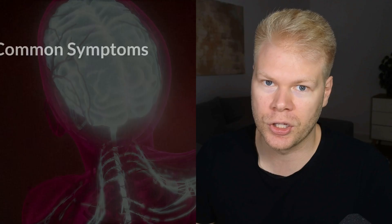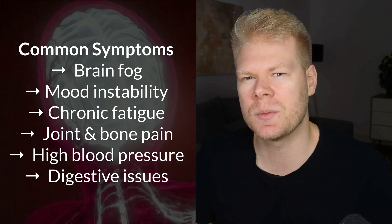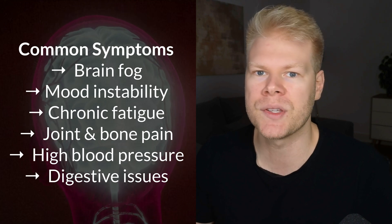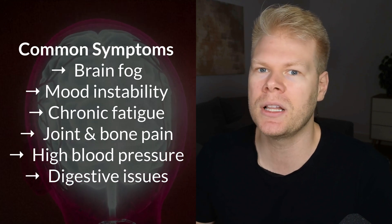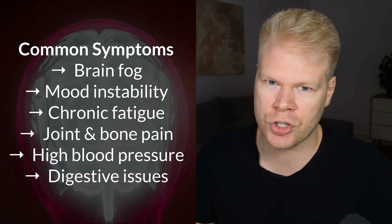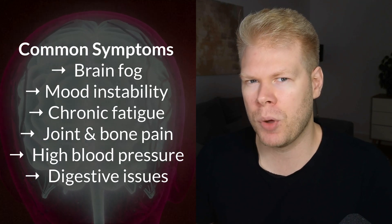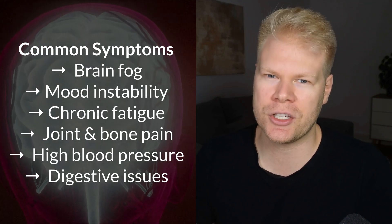That means lead doesn't just cause damage by itself — it also gets in the way of nutrients that your body needs to heal and run properly. Some of the most common symptoms of lead overload include brain fog or memory problems, mood issues like irritability, depression, and even aggression, fatigue that doesn't go away, achy joints and hurting bones, high blood pressure, and digestive issues.